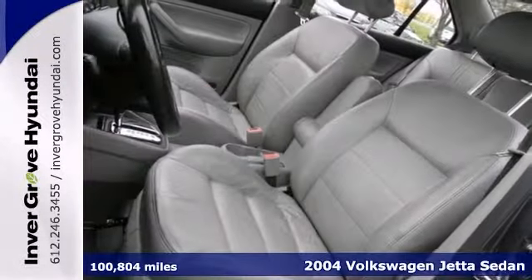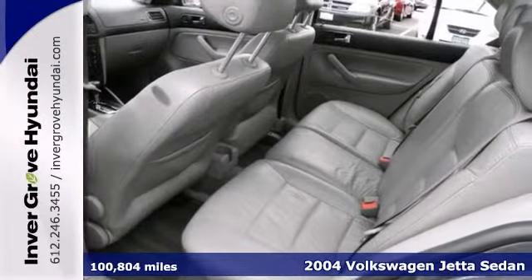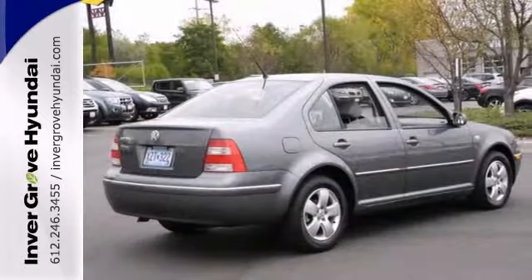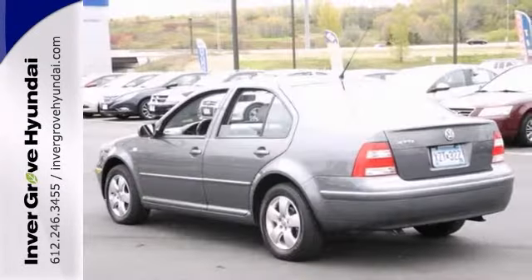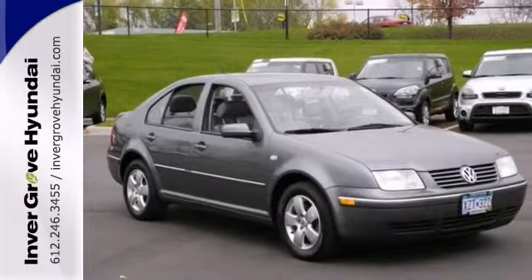You'll love this 2004 Volkswagen Jetta GLS. This local trade has an accident-free history and great miles per gallon. Its many features include cruise control, leather upholstery, and a CD player. It also has steering wheel audio controls and a moonroof. Come on out and take it for a test drive.